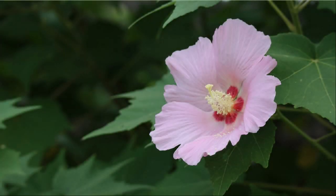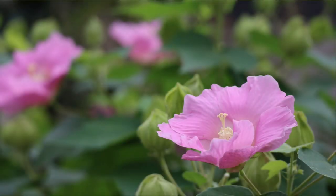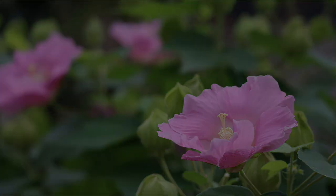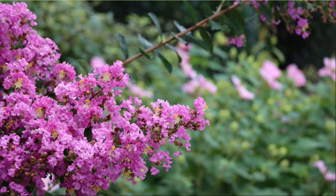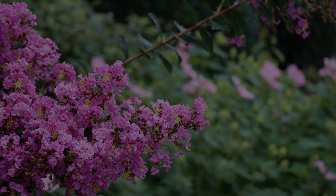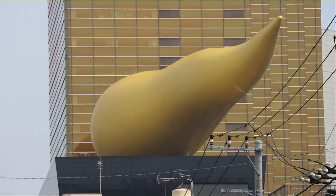It is a pink hibiscus. This hibiscus is a little dark pink, isn't it? Here too, the crepe myrtle was in full bloom. This golden object was made by Asahi Breweries — it seems to be imagining the flame on the torch stand.